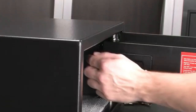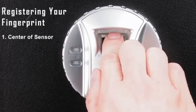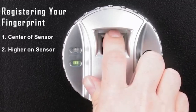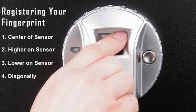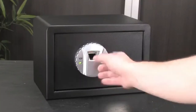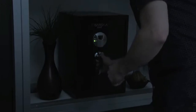To properly program your biometric security safe, press the red button and place your finger at the center of the fingerprint scanner. This will save the fingerprint to the biometric module. Next, scan your finger higher on the sensor, lower on the sensor, diagonally, and at other odd angles. The more times you scan and save the same finger in different positions, the higher the scanner reliability will become. You'll be able to unlock the biometric safes on the first attempt, even at night or during high-stress situations.